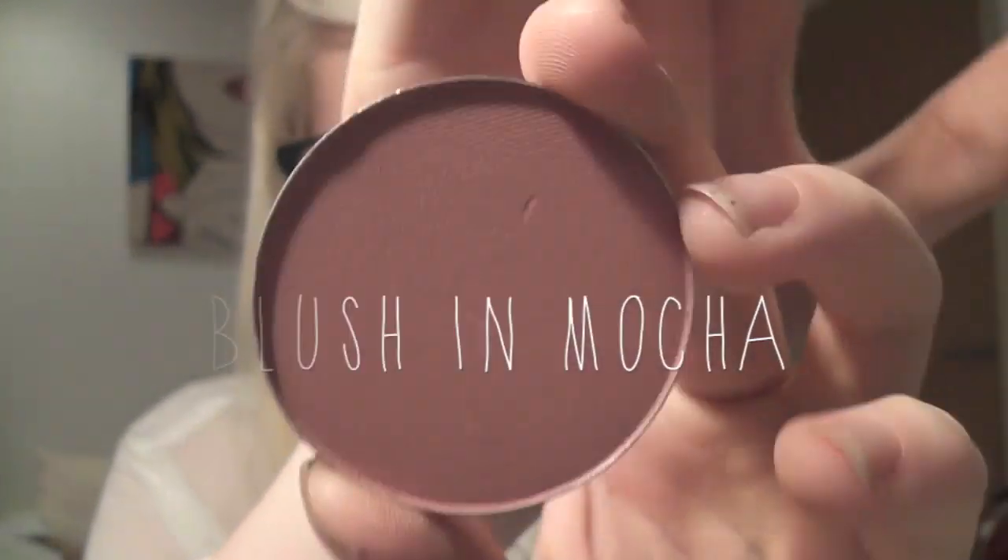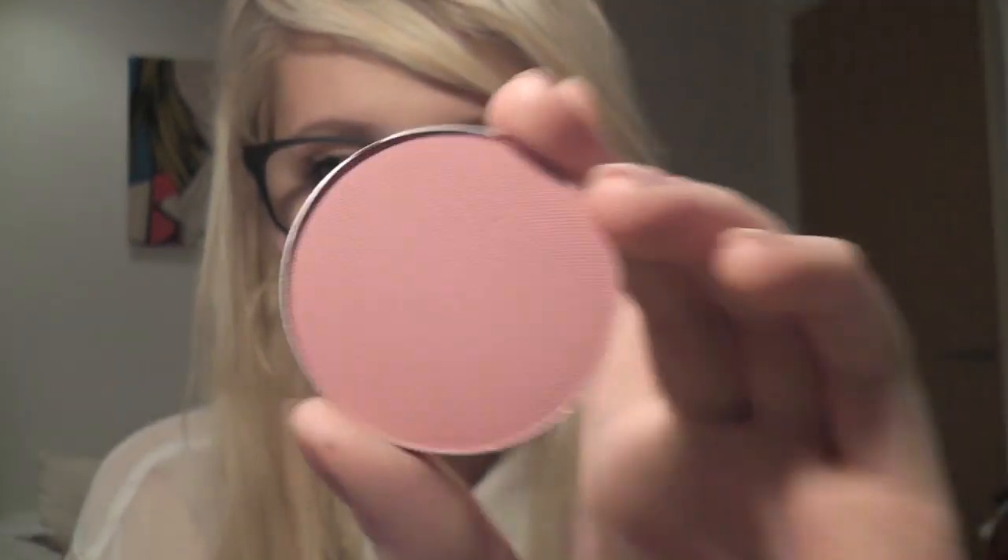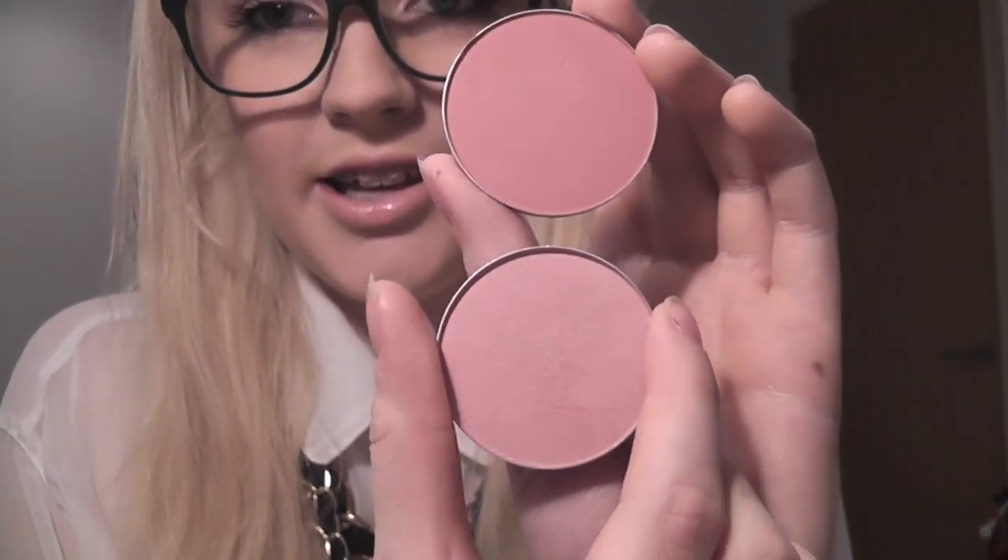The next blush is more of a dark matte colour — this is Mocha. It's really great for the winter months whereas Well Dressed is more for summer. It's a lovely dusty rose kind of pink colour on swatch, and it's good for all skin tones — though Well Dressed is probably better for fair skin. Mocha is more of an evening or dramatic blush. I find both really wearable, and with Mocha there aren't many dupes for it — I really think this is something special.